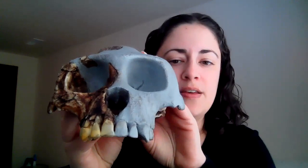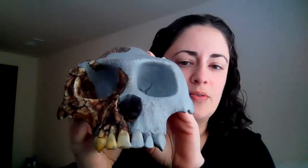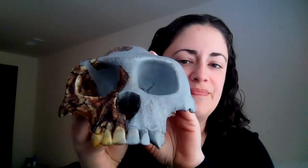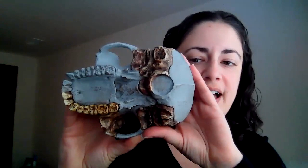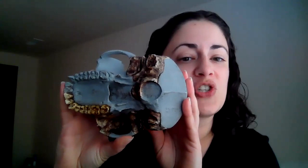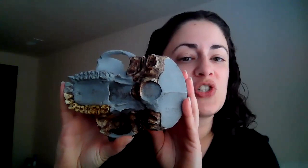Just like we did last time with Sahelanthropus chadensis, I'm going to let you all take a really close look at the fossil before we talk about it in a lot of detail. So I have an Ardipithecus ramidus skull here. Take a look at its face, make some observations. What do you notice? What looks similar to our own faces, and what's a little bit different? This is what the side of the head looks like, this is the underside, and this of course is that foramen magnum we talked about with Sahelanthropus chadensis and will discuss again today.